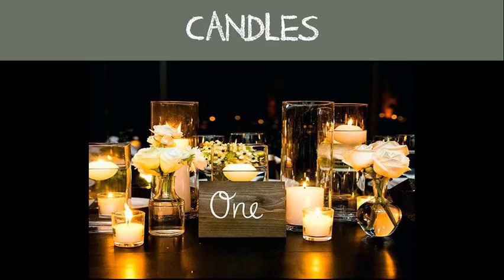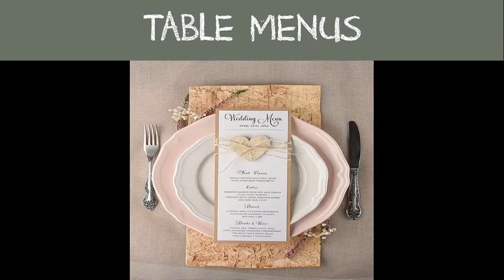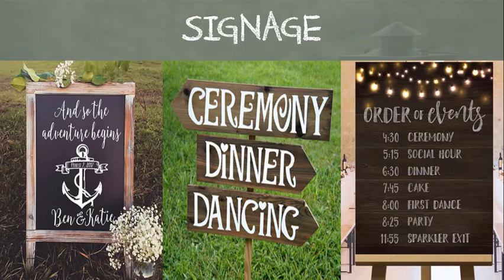Candles at a reception bring about a mood and ambiance — they brighten up a darker space and provide decor as well. Table numbers on the tables indicate to guests where they will sit, as depicted on the escort or place card. Table menus let your guests know what food will be served as well as how many courses.